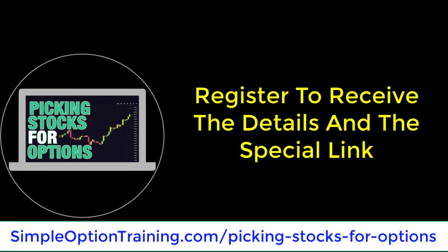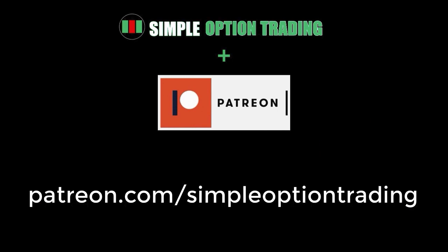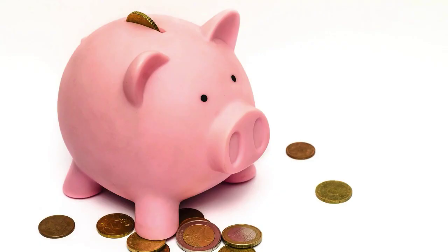Just visit my website simpleoptiontrading.com/picking-stocks-for-options. If you like the information about my stock picks, consider joining my Patreon where I share exclusive videos on my stock picks every week for profitable trades. I also include my research notes, stock analysis, and trading strategies for every stock I pick to watch that week, and all videos posted on my Patreon are ad-free.